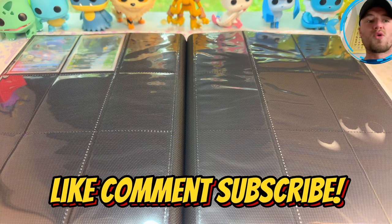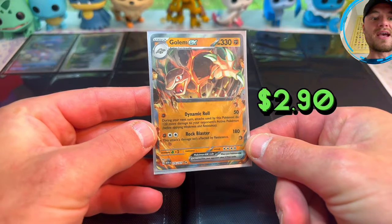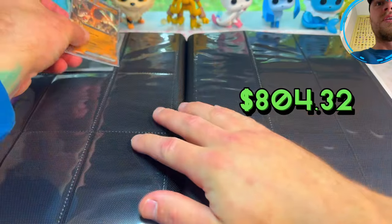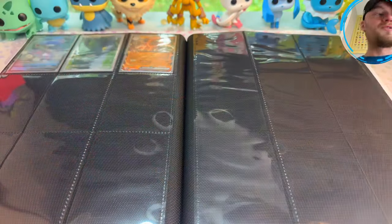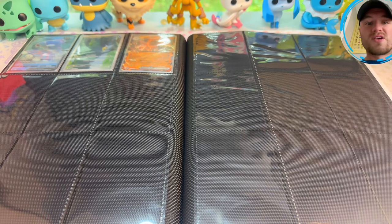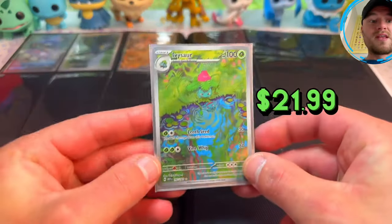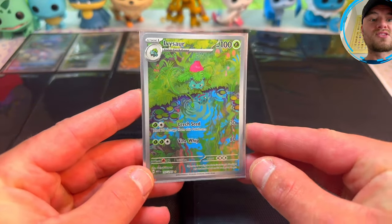And then more 151 — we have Golem EX; people are starting to use this card more and more in meta decks on PTCG Live, I haven't used it yet. But here's one of my favorite Illustration Rares from 151: the Ivysaur with the Bulbasaur water reflection — that looks crazy. Stick that in there.